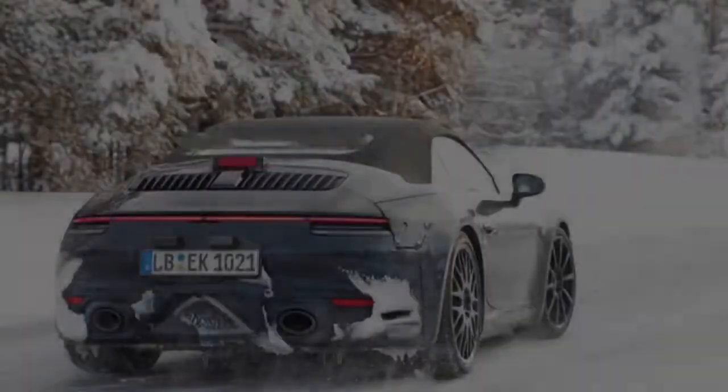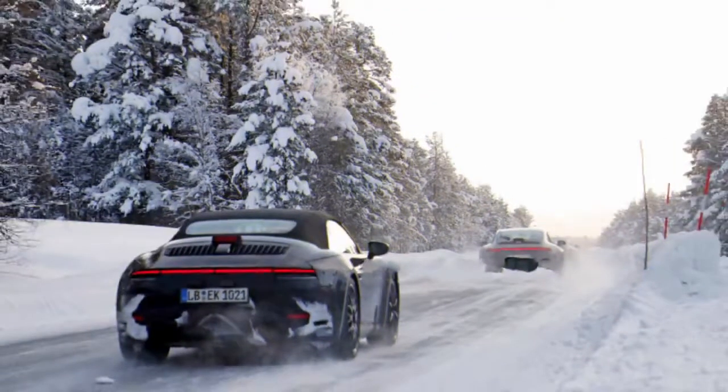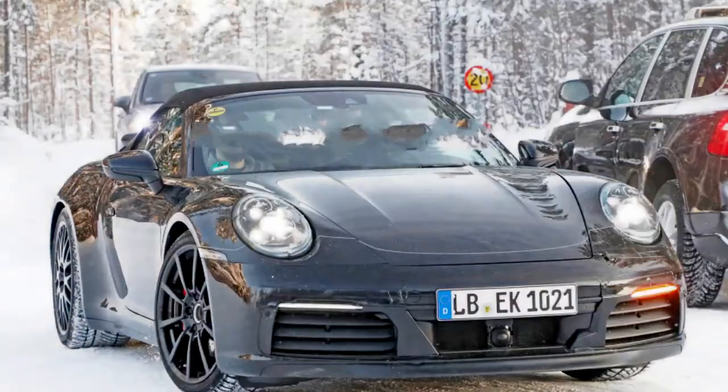The vents now sit below the infotainment screen, and most of the buttons have moved from the dash to the center console. We're very happy to see that the 992 will retain a manual transmission, though that was never really in question. It also looks like Porsche has finally put a cup holder in the center. Americans, you're welcome.